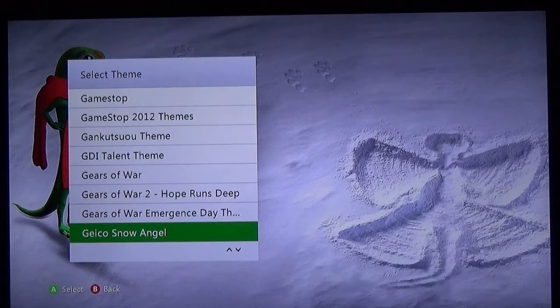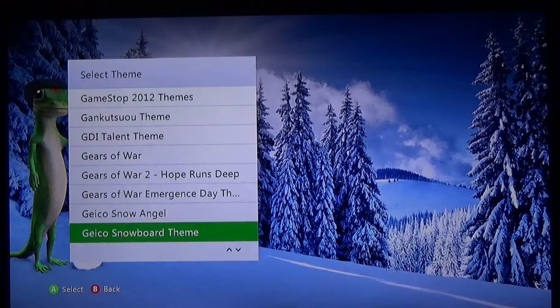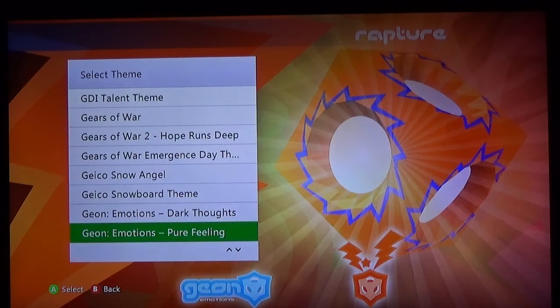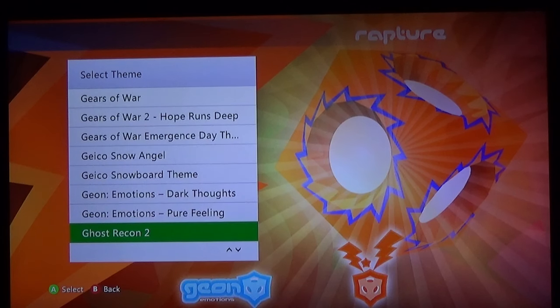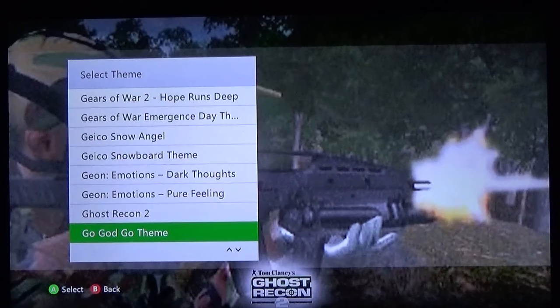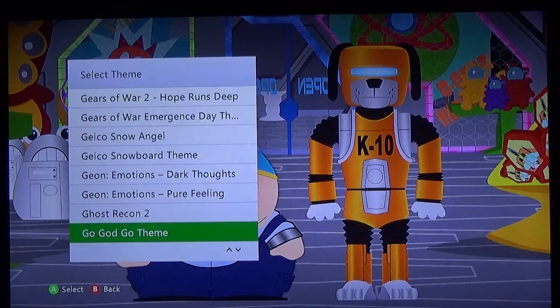Geico Snow Angel — I remember that commercial. Geico Snowboard. Geon Emotions: Dark Thoughts and Pure Feeling — if you like cubes, these are for you. Ghost Recon 2 — absolutely terrible screenshot, so blurry. Go God Go theme — South Park. The South Park ones are fantastic, they are bright, colorful, just full of life. I wish I picked up the other two cheaper ones — the others are like $3 each, but the two I got are really nice.